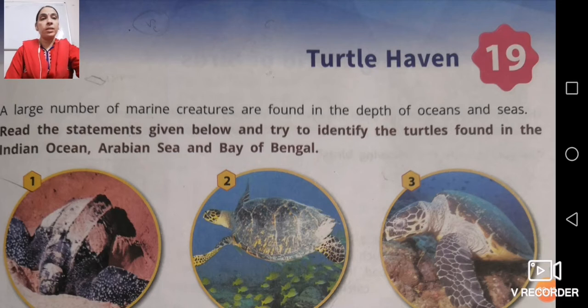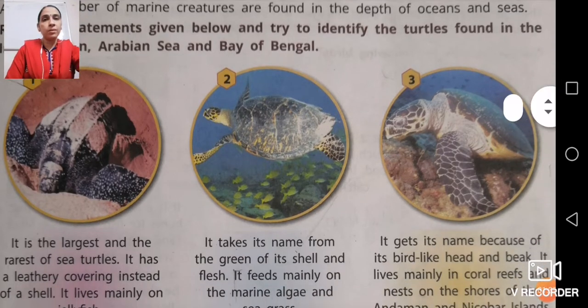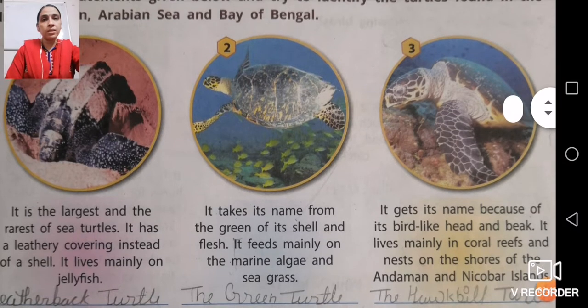According to this heading, you will find a large number of marine creatures found in the depth of oceans and seas. Below, a few statements are given. Try to identify the turtles found in the Indian Ocean, Arabian Sea, and Bay of Bengal. Turtles are quite calm and cool creatures, provided a protective shield by nature itself, and you will find a wide variety of turtles in the ocean.